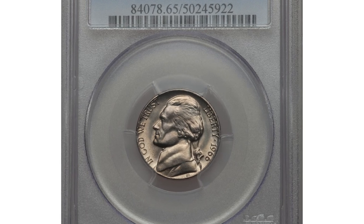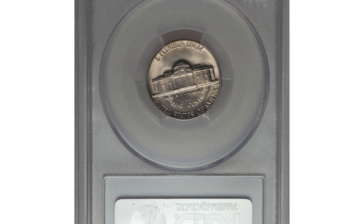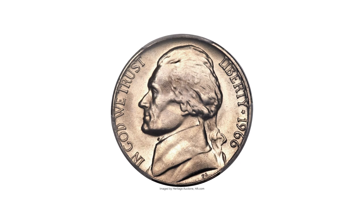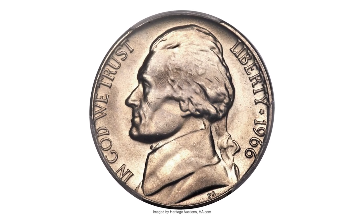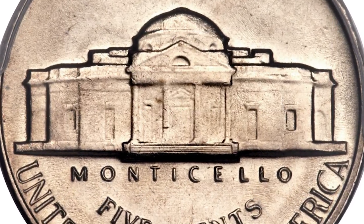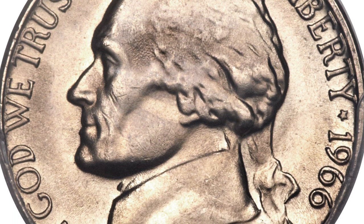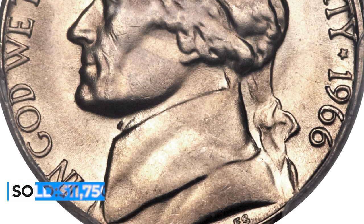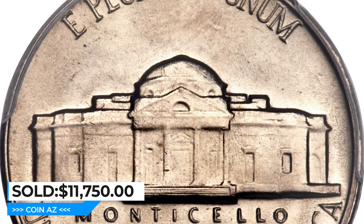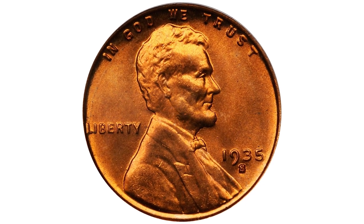Here is a 1966 Jefferson nickel in MS-65 with full steps. In spite of the massive number of nickels struck in 1966, very few qualify for full steps — fewer than one in 150 coins are estimated to have this degree of definition on the reverse. The light golden surfaces display silky, satin-like mint luster and are free of major abrasions. It ended up selling for $11,750 at Heritage Auctions.